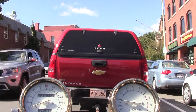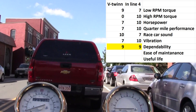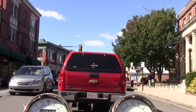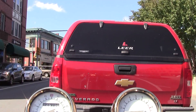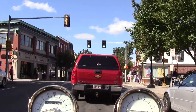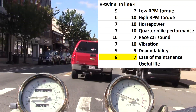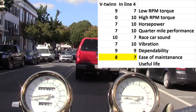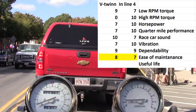As far as dependability is concerned, I'd say they're both equal — both reasonably dependable engine configurations — so I'm giving them both a 9. The next category is ease of maintenance. The inline-four has four cylinders, meaning at least four spark plugs and multiple valves, so I'm giving it a 7. The V-twin gets an 8 because it has half the number of cylinders and is therefore easier to maintain.